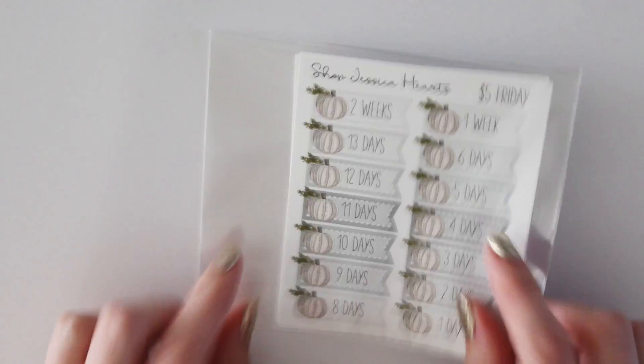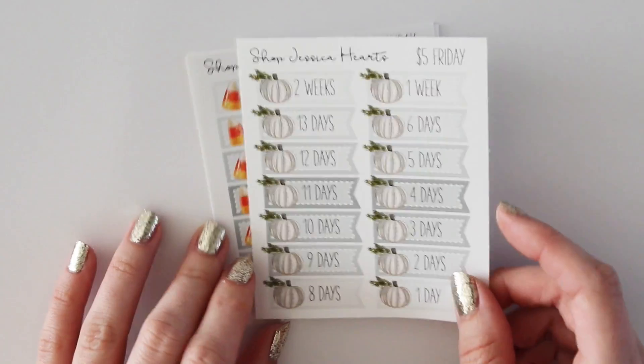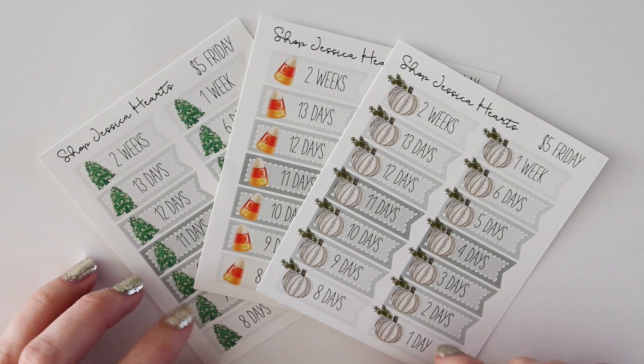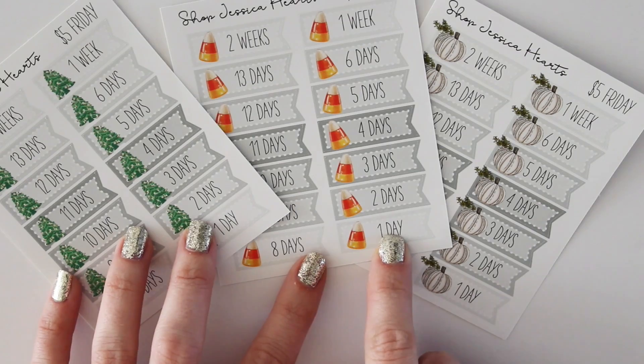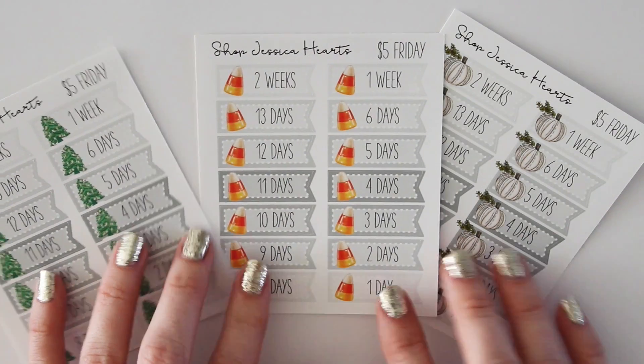We'll also have a Five Dollar Friday this week — it's coming back! I'm really excited for it to be back. I don't know if I'm going to have it every week yet, just because I am still trying to catch up. I've been very busy, but I decided to release a lot this week. So this one is countdowns — I showed this on Instagram and you guys seem very excited. I need a good countdown for the different holidays coming up. This one will include three sheets for five dollars.